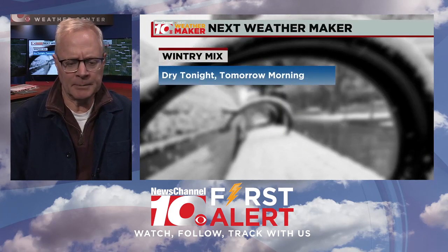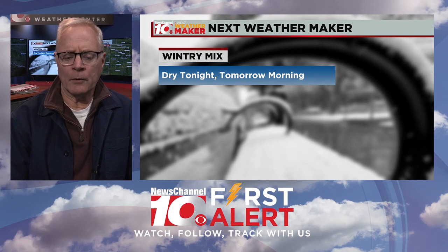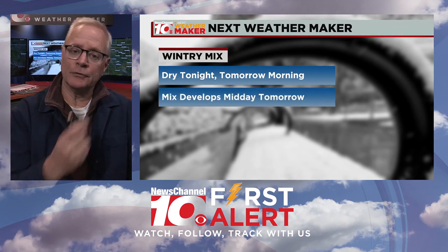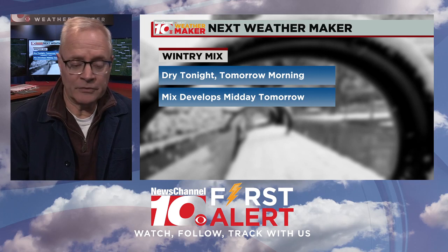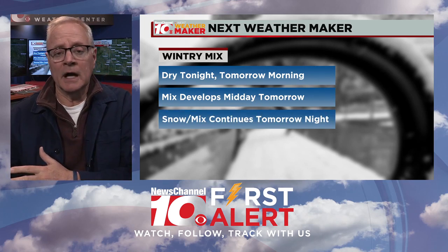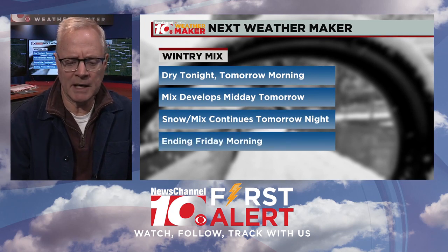Let's walk it through and get a couple of the bullet points for the Wednesday night into early Thursday morning time period: just increasing clouds, it looks dry. We're not looking for any precipitation to develop until midday on Thursday, and it'll start in the western portions of the region. Rain and a mix of precipitation types will be the primary thing we see early in the day and through most of the daytime hours, and it will develop eastward. By late day and into the evening hours, it turns into mainly snow with some mix in some spots.